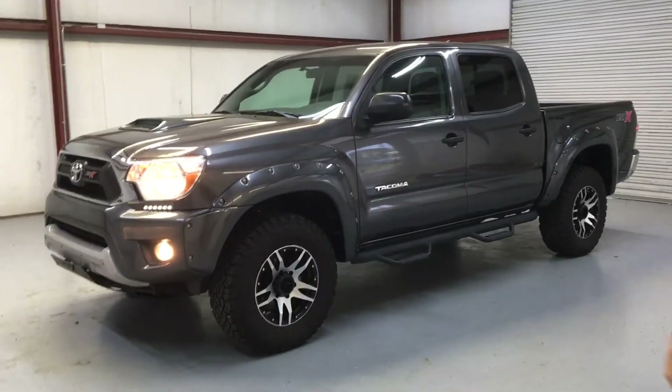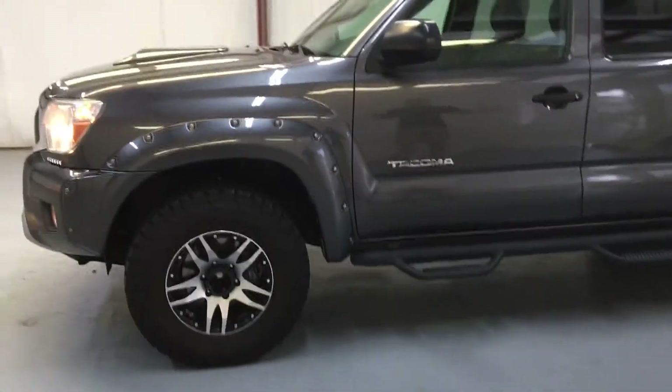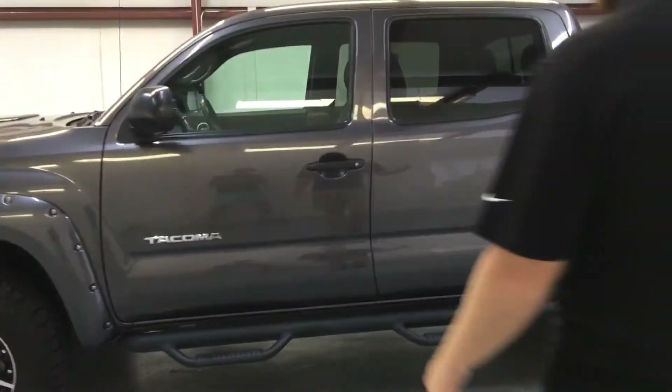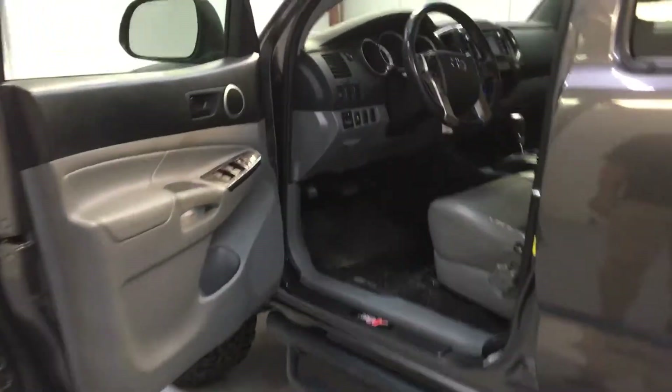It's got the brand new KO2s all the way around it, step bars, and it is the crew cab, so it's a full four-door. Leather seats, and it's got the XSP design on the headrest — real sporty look.